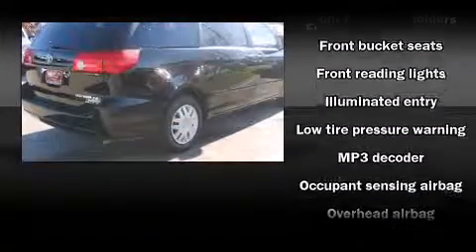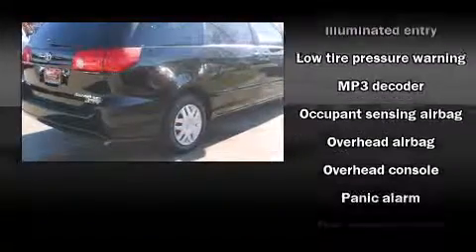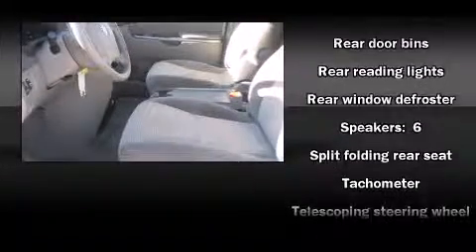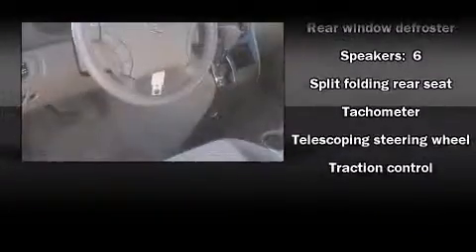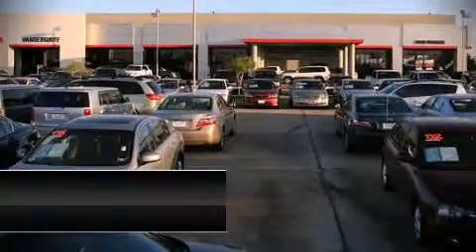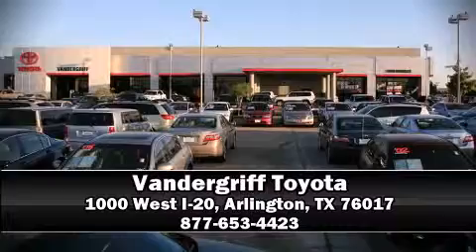Toyota ensures the safety and security of its passengers with equipment such as front and side impact airbags, traction control, brake assist, and four-wheel disc brakes with ABS. Our sales staff will help you find the vehicle that you've been searching for — stop by our dealership or give us a call for more information.